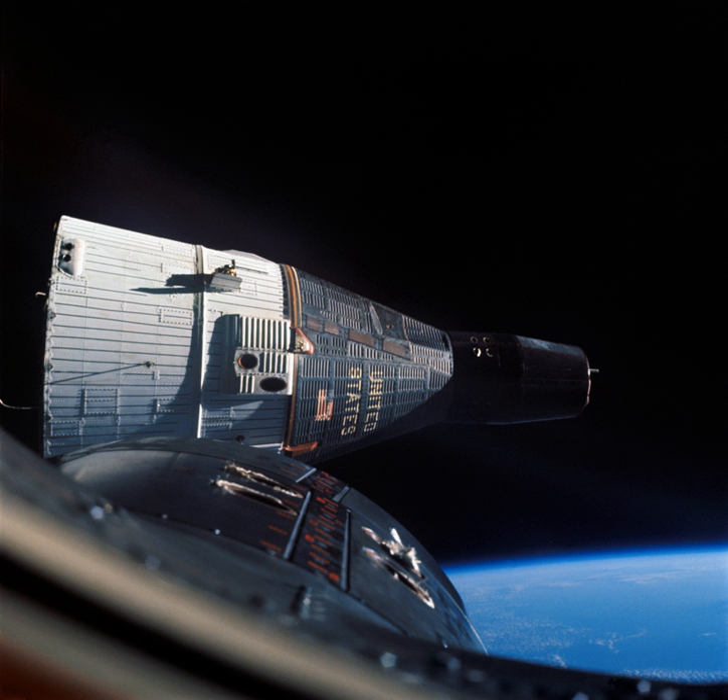The PRC developed its Shenzhou spacecraft in the 1990s based on the same concept as Soyuz. Its first unmanned test flight was in 1999, and the first manned flight in October 2003 carried Yang Liwei for 14 Earth orbits.